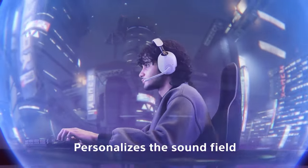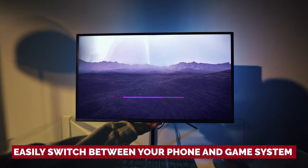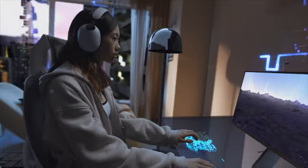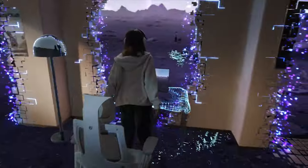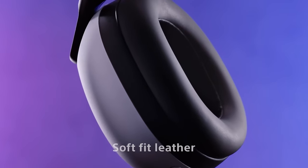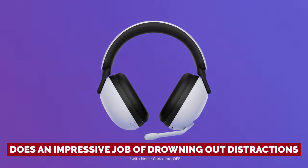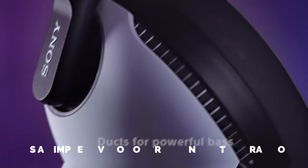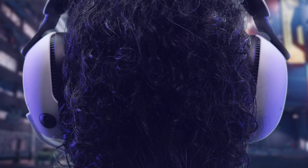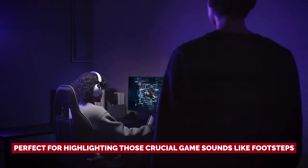These headphones are not just for gaming. Thanks to their Bluetooth support, you can easily switch between your phone and game system without missing a beat. Now, let's talk about noise cancellation. While it may not be as mind-blowing as the Sony WH-1000XM series, the InZone H9's active noise cancellation system still does an impressive job of drowning out distractions. These headphones do have a tendency to go a little overboard in the bass department, but it's perfect for highlighting crucial game sounds like footsteps.